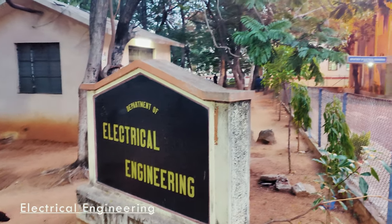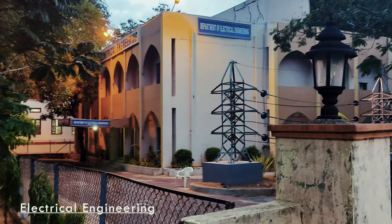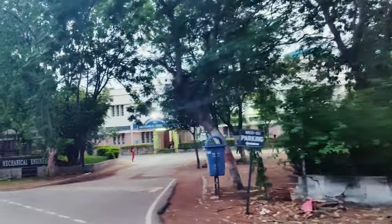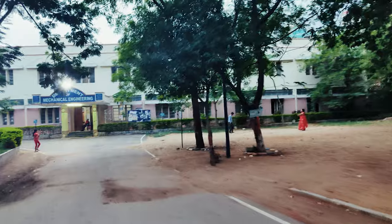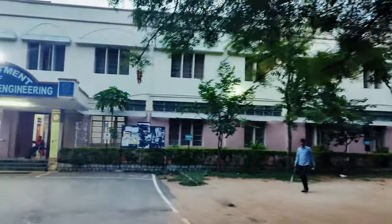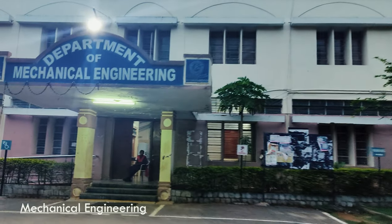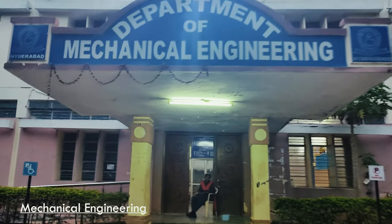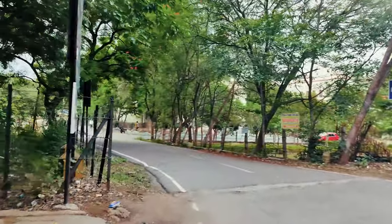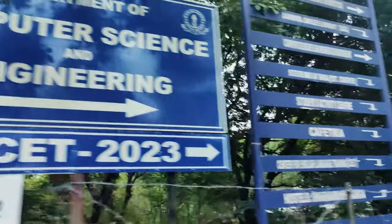This is our department of electrical engineering. This is our mechanical engineering department as you can see. And this is the department of mining engineering and computer science, all together.